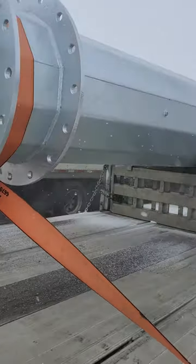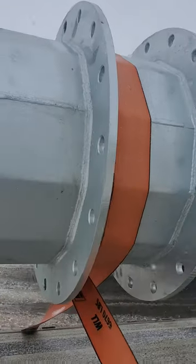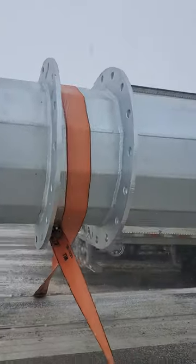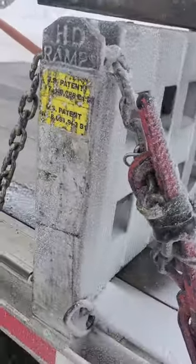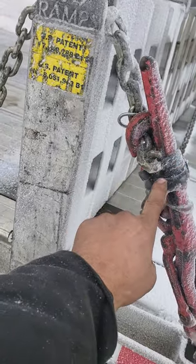Any time you can put your strap to a piece of center or solid like this, that's good. Just in case that winder comes undone, I put a buddy on it.